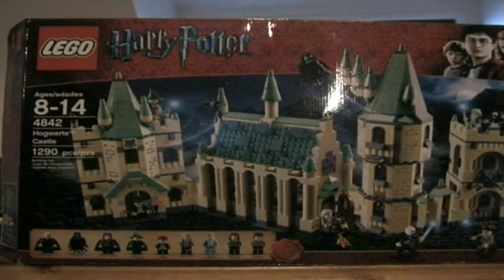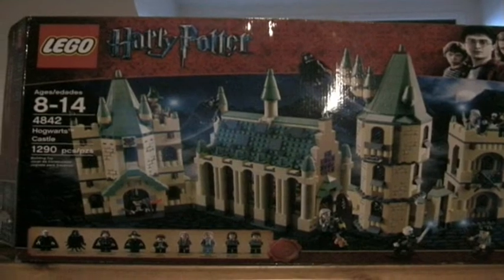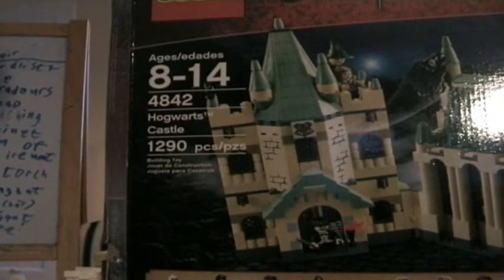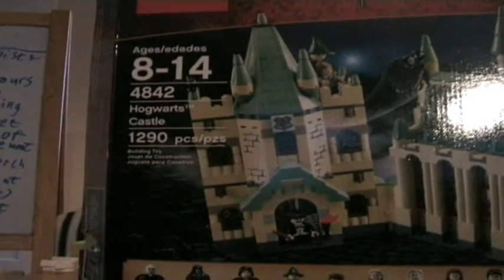Hello and welcome to this movie, LEGO Harry Potter Hogwarts Castle Review. It is number 4842. It has 1290 pieces.